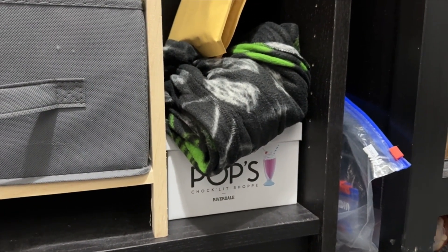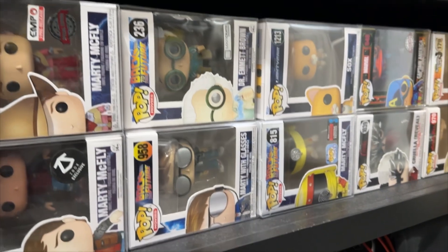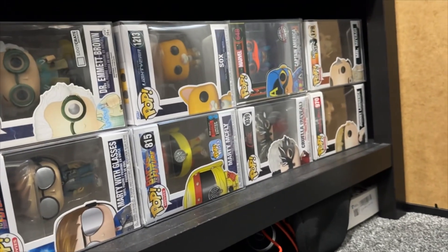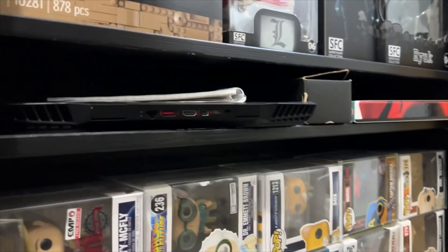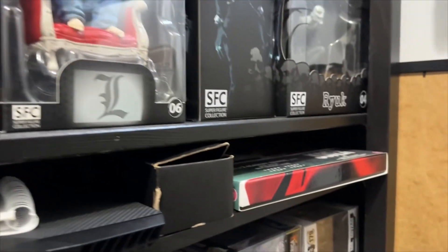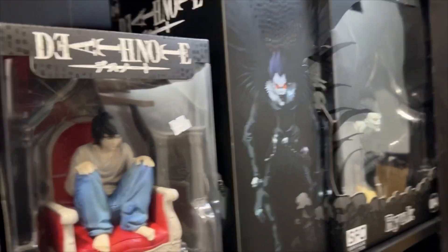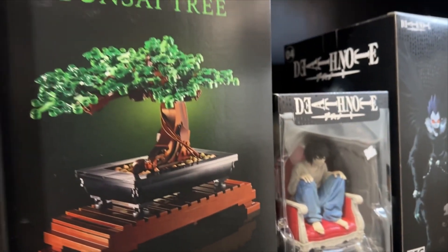Now on to the second bookcase: underneath here you guys can see more Funko Pops — Back to the Future themed — we've got some Marvel ones, of course Cruella, and Mr. Miyagi from Karate Kid. Under there, the next shelf up is my own personal laptop along with the Joker 4K special set. Then the next shelf up has some Death Note figurines because I absolutely love Death Note — L and Ryuk — I still need the Light and Misa ones.